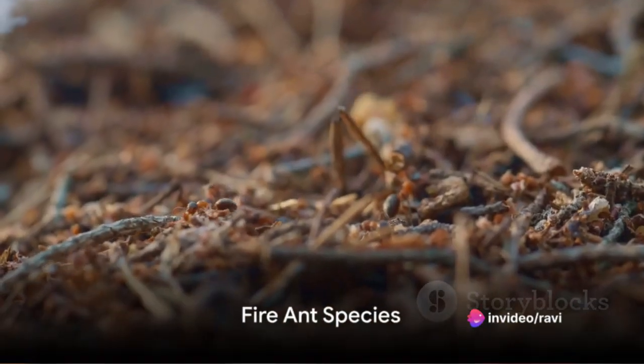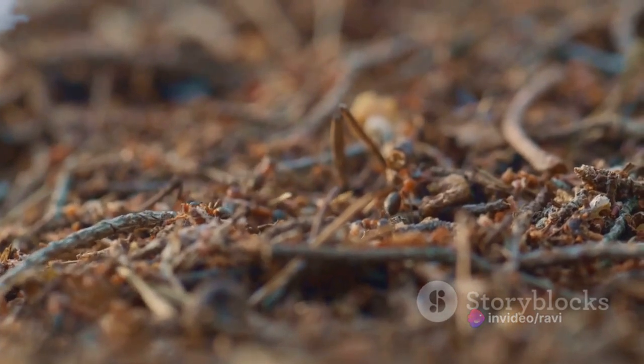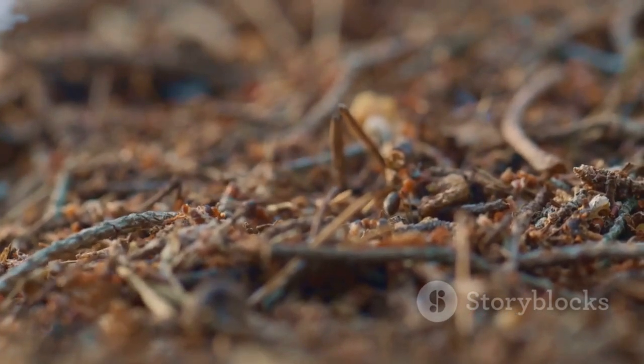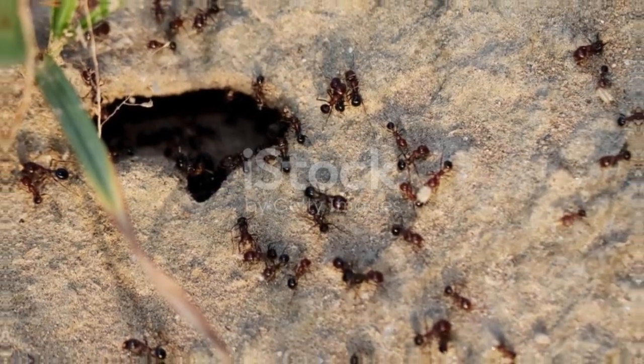Fire ants belong to the genus Solenopsis. The two most well-known species are the red imported fire ant, Solenopsis invicta, and the black imported fire ant, Solenopsis richteri.